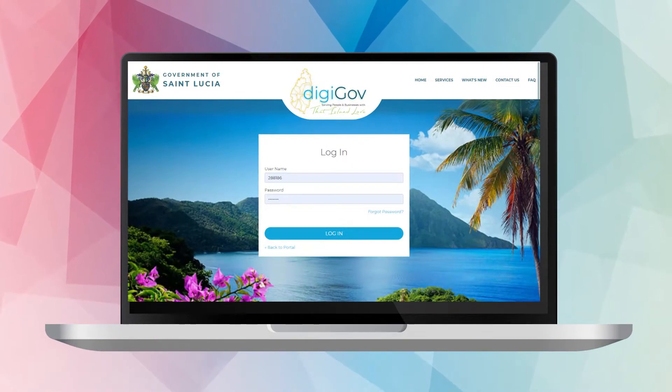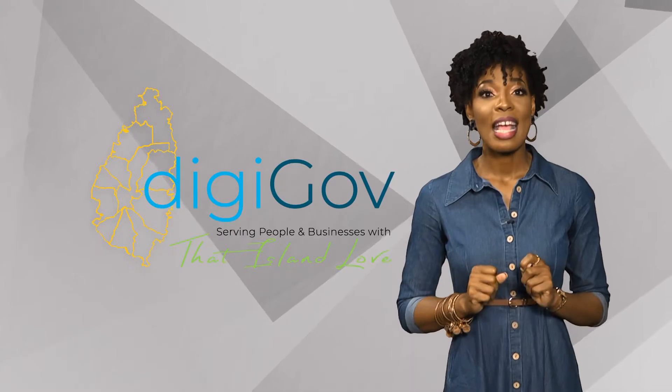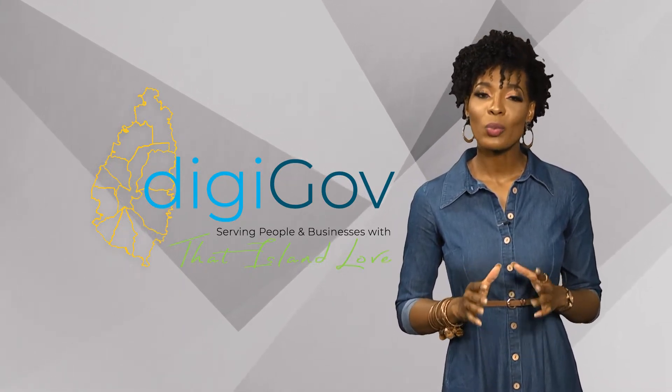Using DigiGov is very safe and easy, but you must create a DigiGov account before you can log in. If you've already created and activated your DigiGov account via self-registration, let's log in and see what we can do for you.